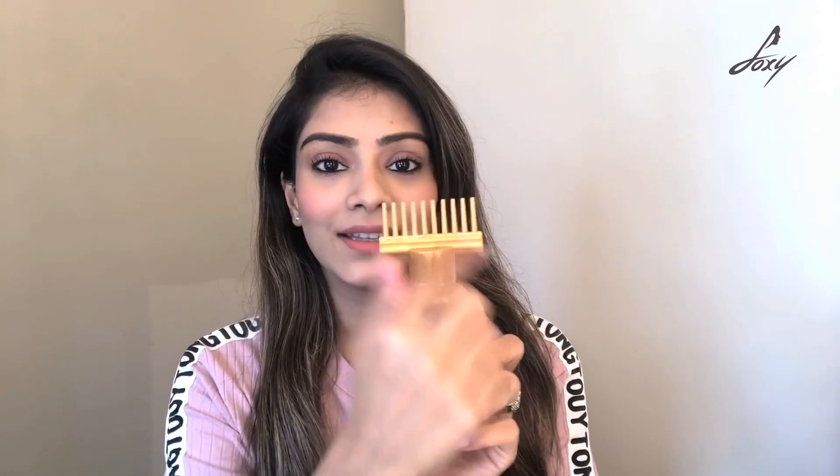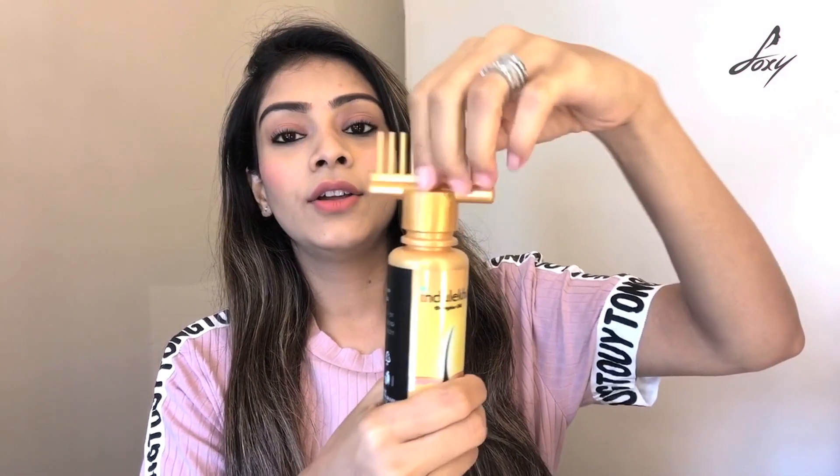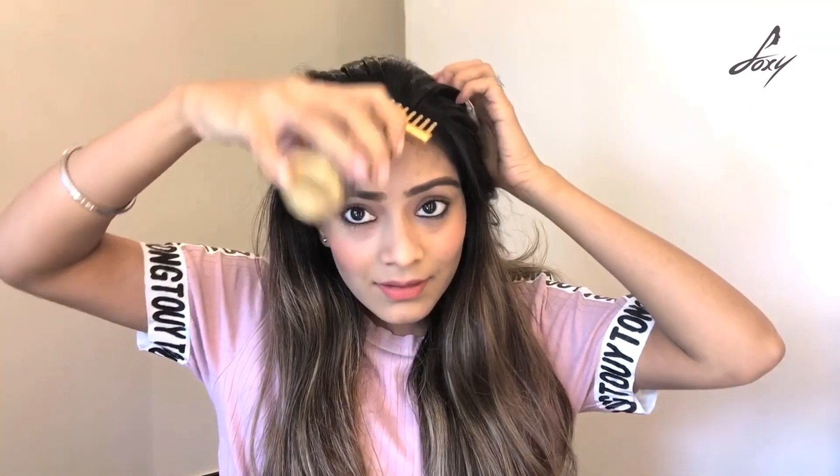The good thing about this oil is it comes with a comb, making it really easy to apply and less messy. I'm going to apply it and show you right now. The oil comes in a bottle like this. You can remove the comb and apply it directly, but the comb makes application really simple. I'm just going to comb my hair and then section it at my middle parting and start applying — you might have to squeeze it a little so the oil comes out.